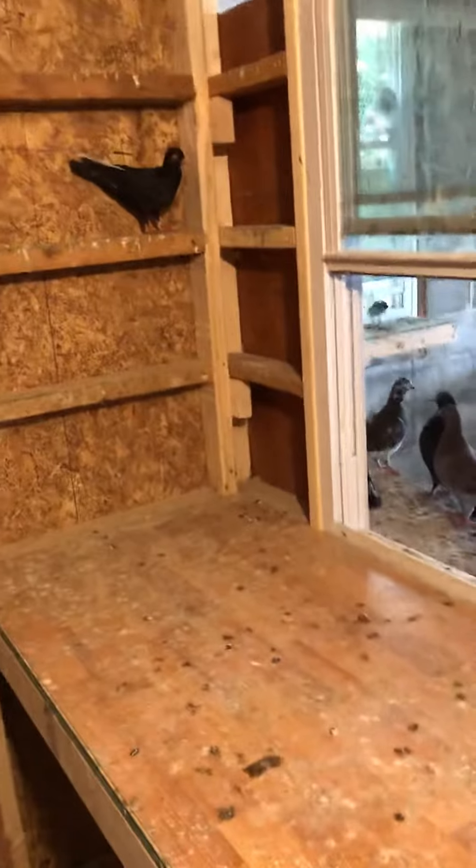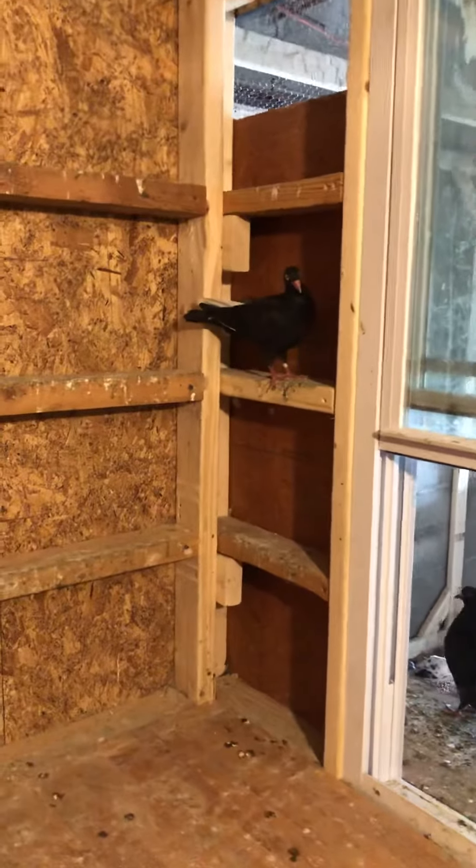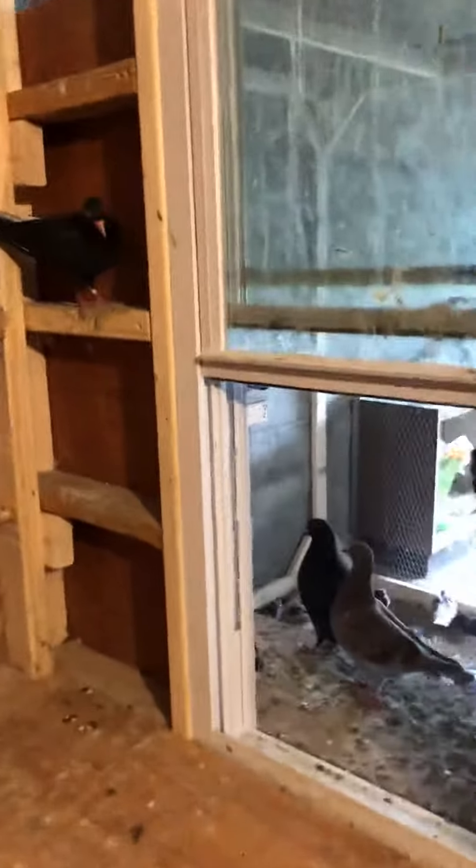This guy needs to go out of here. He's a flight-like stubborn guy — he doesn't want to fly and he wants to hang out inside here.